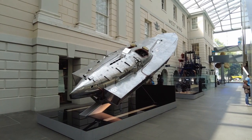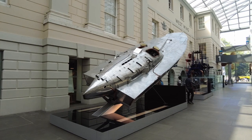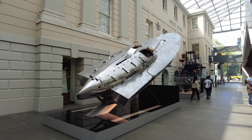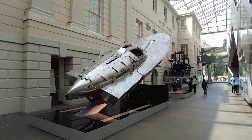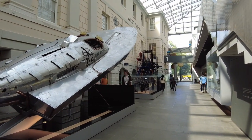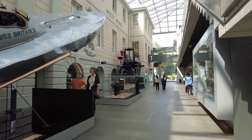The American boat, Miss America Ten, weighed 7 tons. Take a look around some more — this is on the ground floor of the museum.